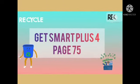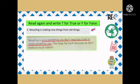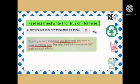Get Smart Plus 4, page 75. Read again and write T for true or F for false. Question 1: Recycling is using something you don't need anymore to make something new. The answer is T, true.